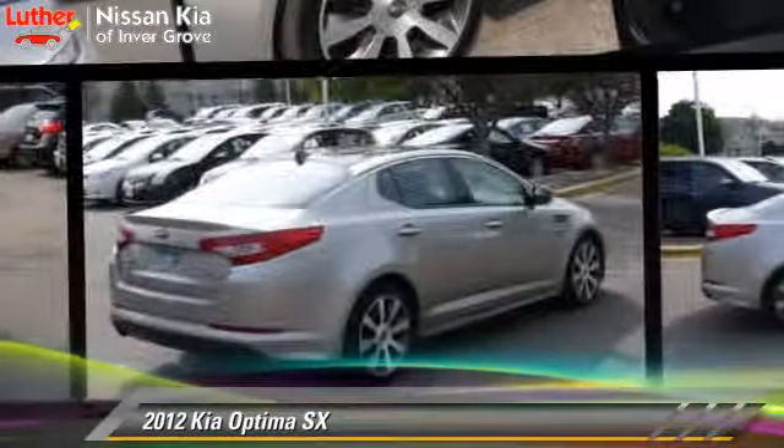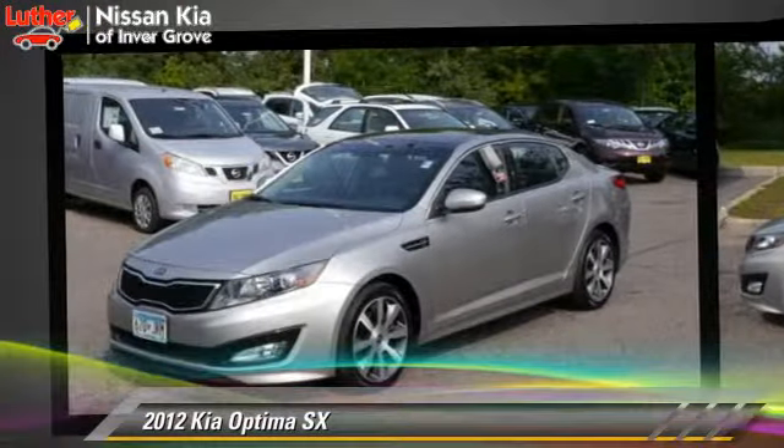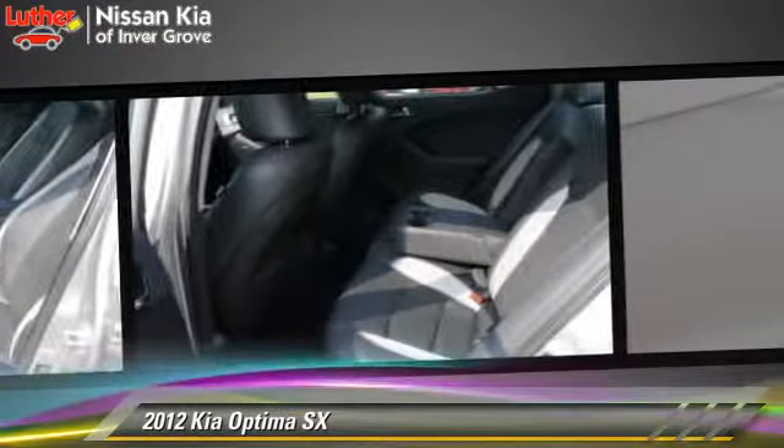The 2012 Kia Optima SX, powered by a two-liter four-cylinder engine with a six-speed automatic transmission. This vehicle, with fewer than 35,000 miles on the odometer, is well-equipped. This Kia features powered door locks, a CD player, and tilt wheel.